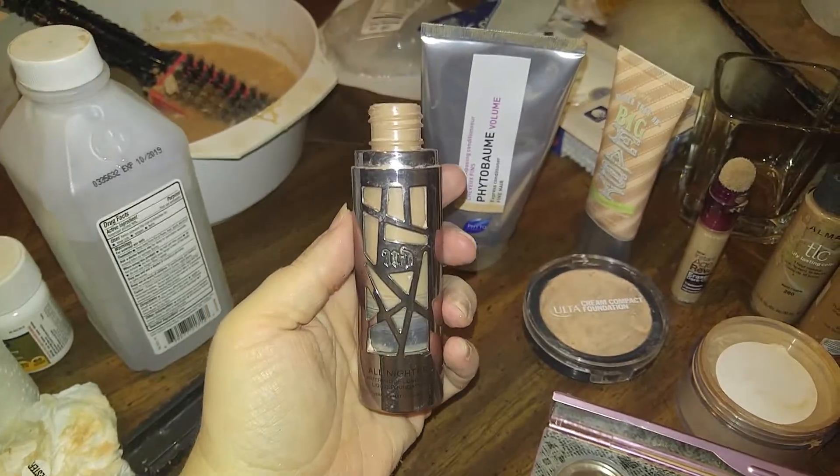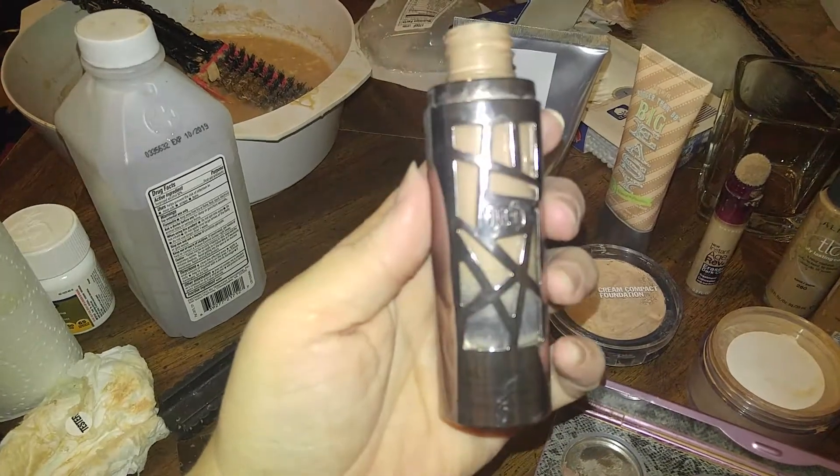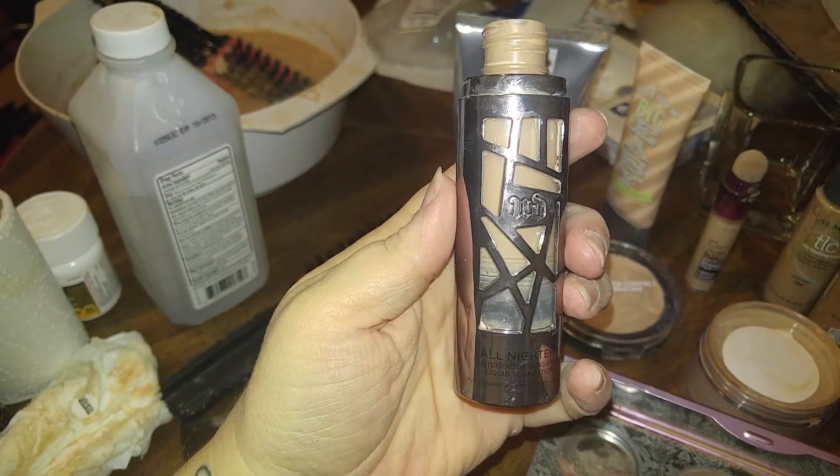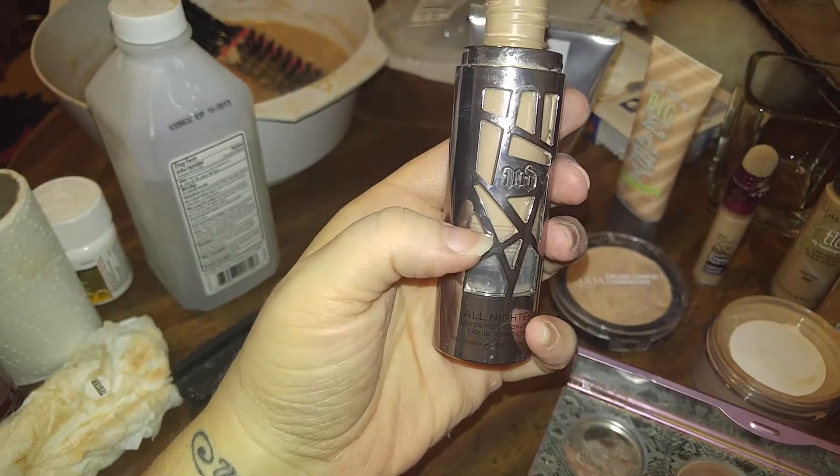This is Urban Decay and it is an All-Nighter — All-Nighter Waterproof Long Wear Liquid Foundation. As you guys can see, it's up to here and it still has a lot in there.